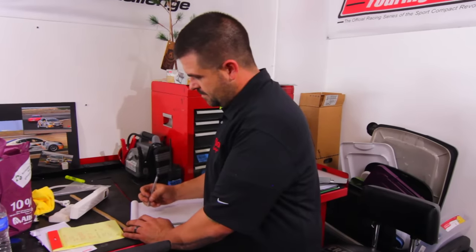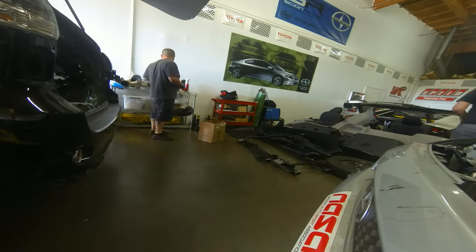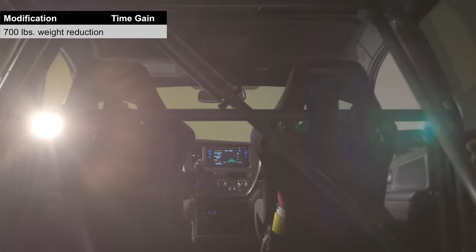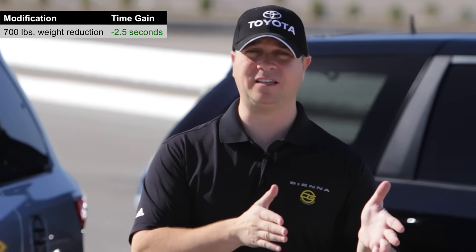We're here at the DG Spec shop in Long Beach, California. A good amount has happened since we did our baseline tests. My name is Sean Morris, I'm crew chief here at DG Spec. My philosophy is I want to put as much tire under the van as I can on the widest rim possible. We did about 700 pounds of weight reduction and that got us two and a half seconds right there.